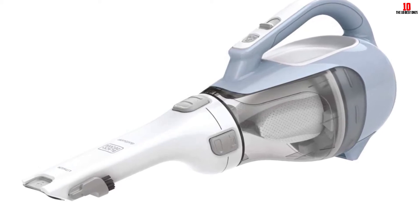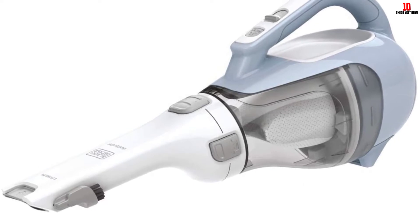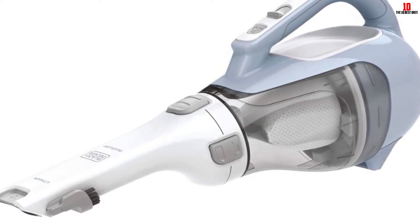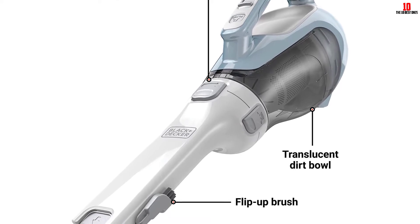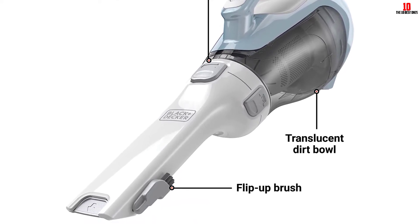The dirt bowl is washable while filtration is top-notch and keeps fine airborne contaminants safely out of your atmosphere. The neat nozzle rotates and works well across a range of applications — from furniture to stairs, the inside of your car to impromptu pet spills. This vac epitomizes convenience and is built to stay the distance.